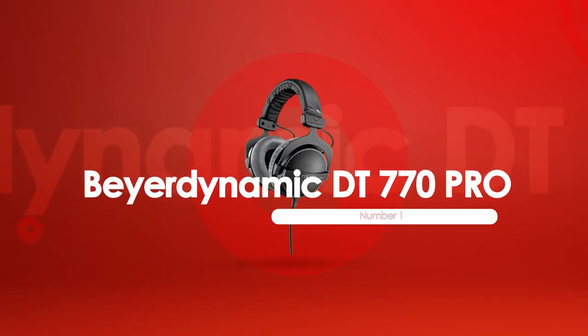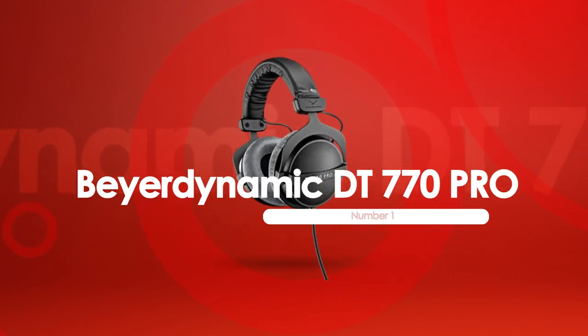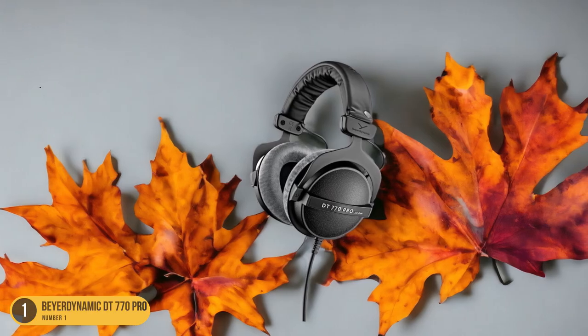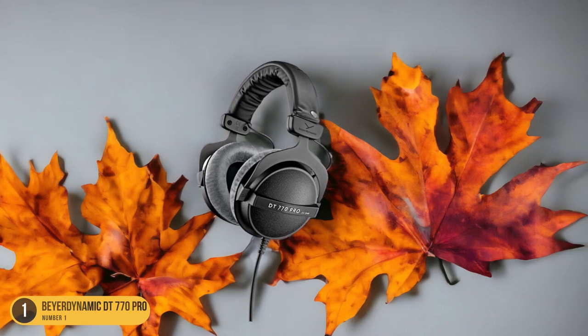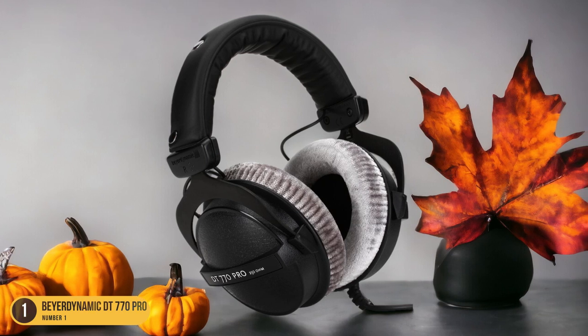At number 1, we have the Beyerdynamic DT770 Pro, best for noise cancellation. After exploring the affordability and impressive sound quality of the Hi-Fi Man Sundara 2020, let's now shift our focus to the Beyerdynamic DT770 Pro, known for its exceptional noise cancellation capabilities.